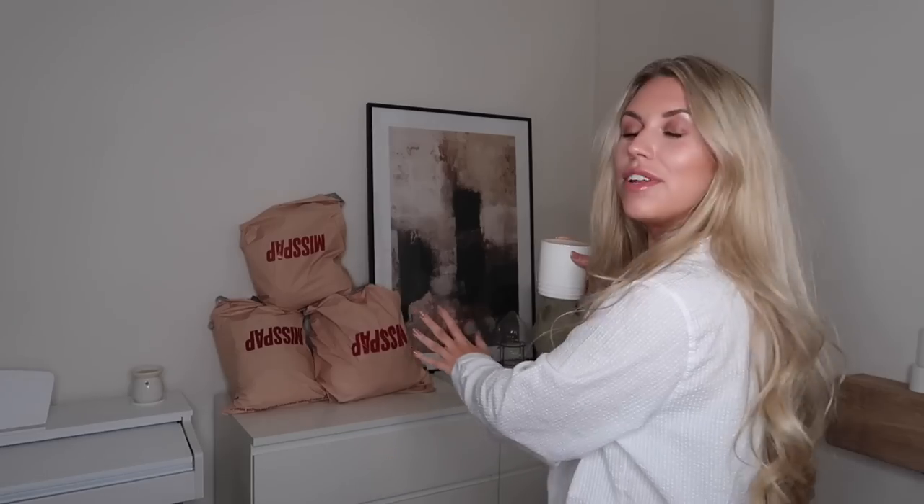Hi guys, I hope you're all doing really well. Welcome back to my channel and welcome back to a brand new video. Today I am working in collaboration with Miss Pap. I have a humongous loungewear haul for you — hence I'm starting in my pajamas, because what's comfier than pajamas and loungewear? At this time of year I feel like it is fully justified, and it's one of the main reasons why I love autumn so much — those Netflix and chill days in your cozy loungewear is just the best.